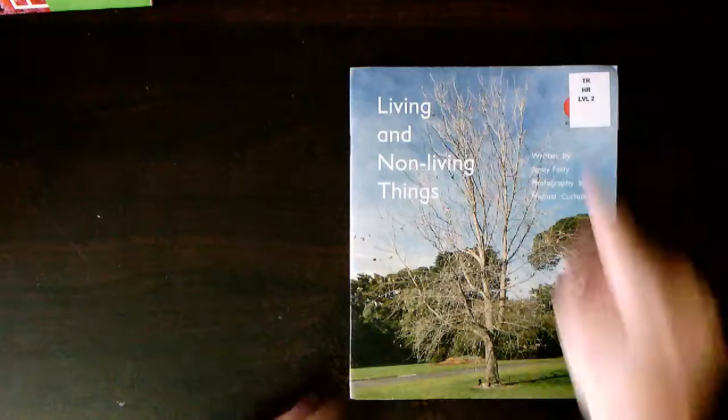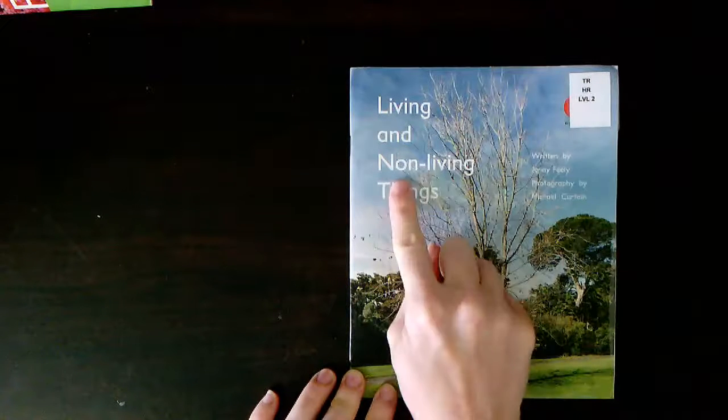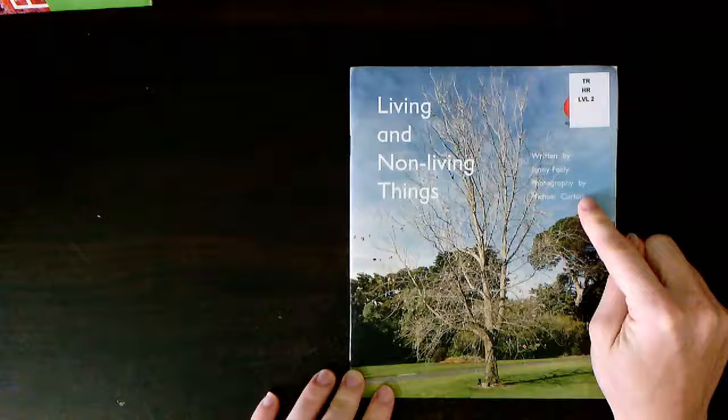Let's look at this book. This is the front cover of the book. The front cover has the title, the author and the illustrator.